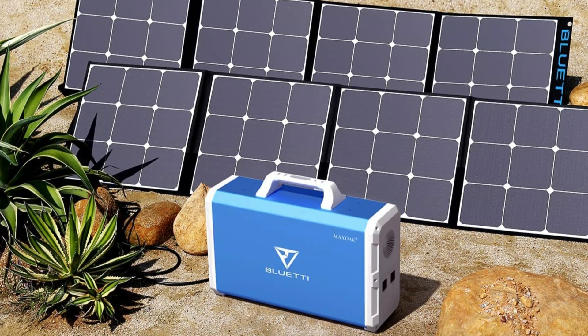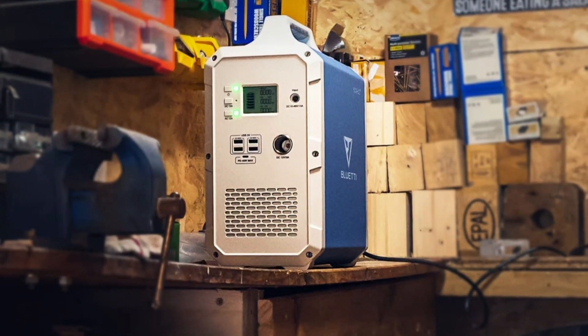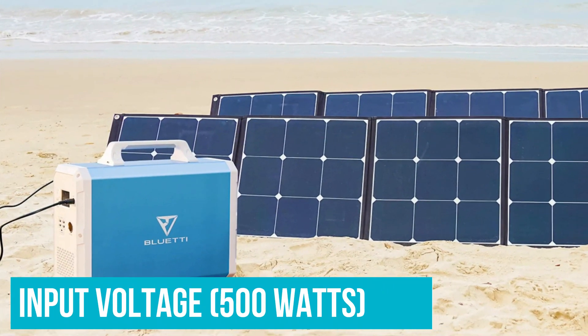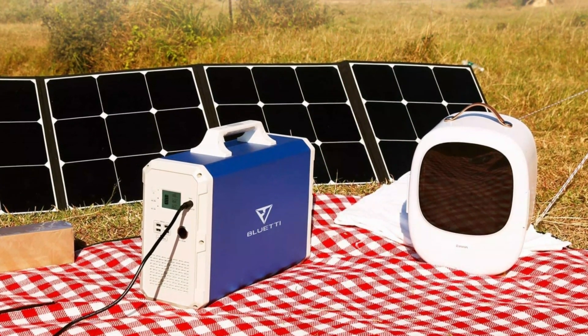Granted, this is taking into account optimal solar charging conditions, but still, it's pretty impressive for the power capacity. Part of this fast charging comes from the unit's ability to accept a higher input voltage of 500 watts than similar units, and the generator has a safety shut-off when input voltage is too high.